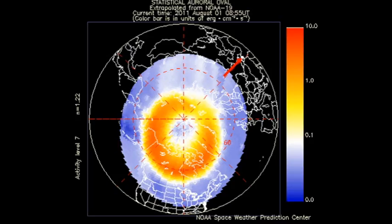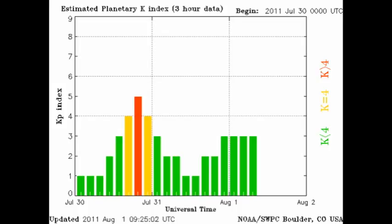The images from the NOAA-15 satellite show that the auroral zone is quite agitated, but the Kp index has been varying between 1 and 3, which is still relatively quiet.